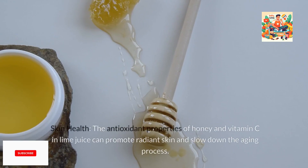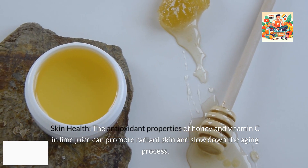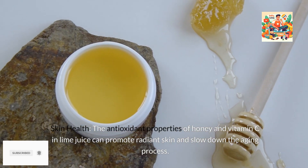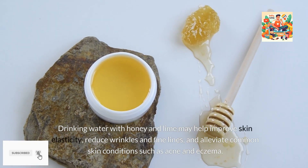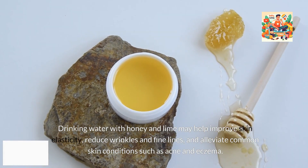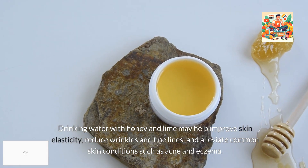4. Skin health. The antioxidant properties of honey and vitamin C in lime juice can promote radiant skin and slow down the aging process. Drinking water with honey and lime may help improve skin elasticity, reduce wrinkles and fine lines, and alleviate common skin conditions such as acne and eczema.